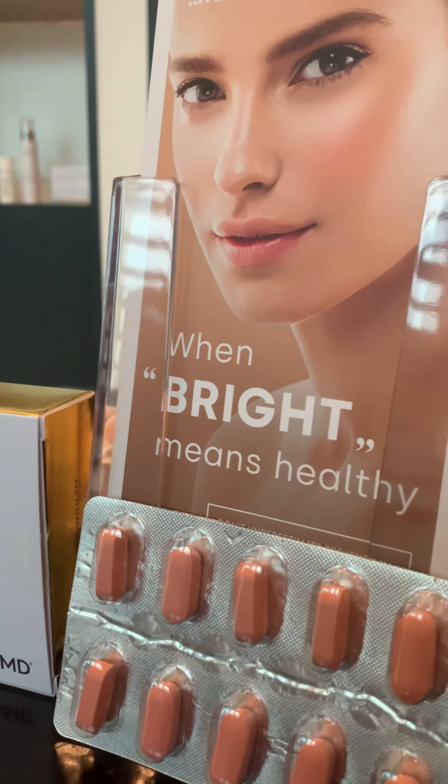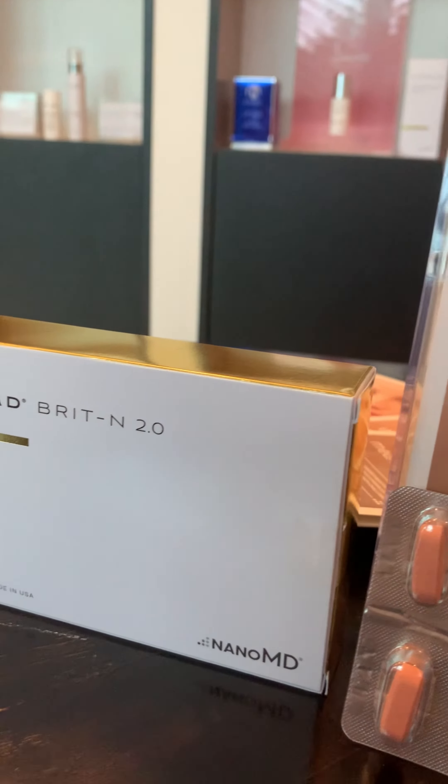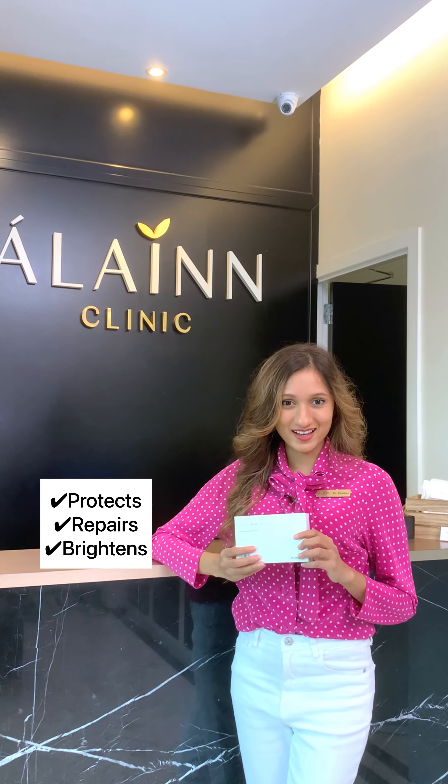Pycnogenol supports the function of blood vessels and maintains collagen level for skin hydration and elasticity. NanoMD protects, repairs, and brightens skin from the inside out. It promotes healthy, glowing skin — not just on your face, but all over your entire body.